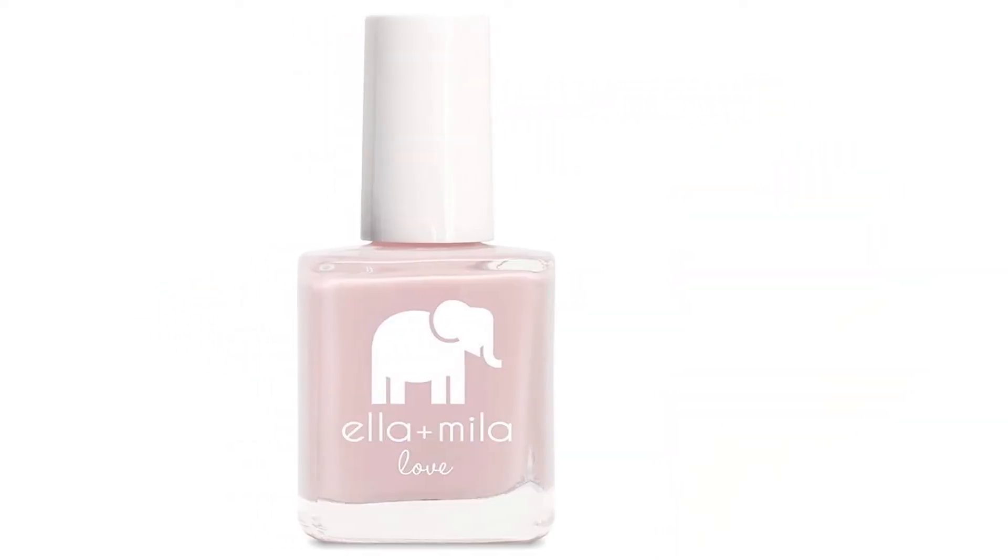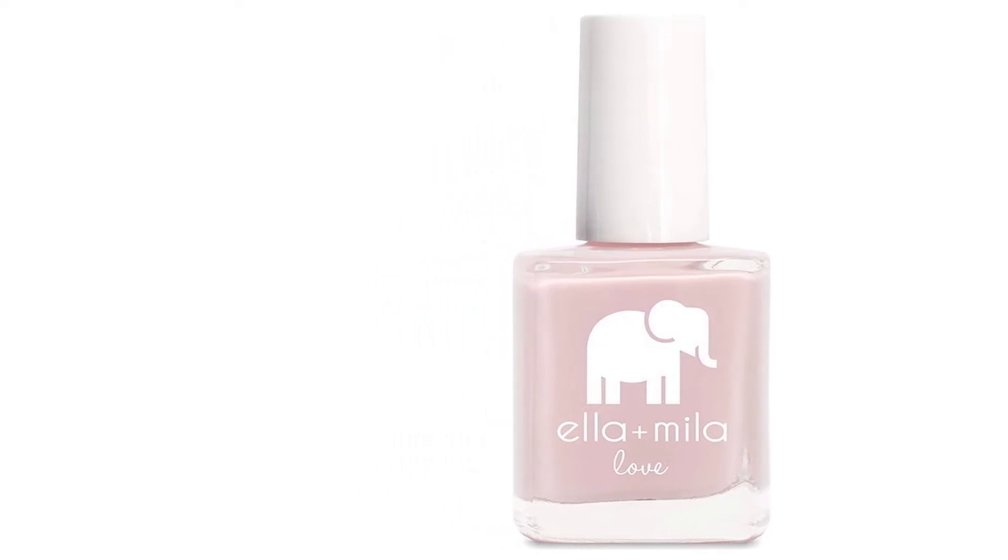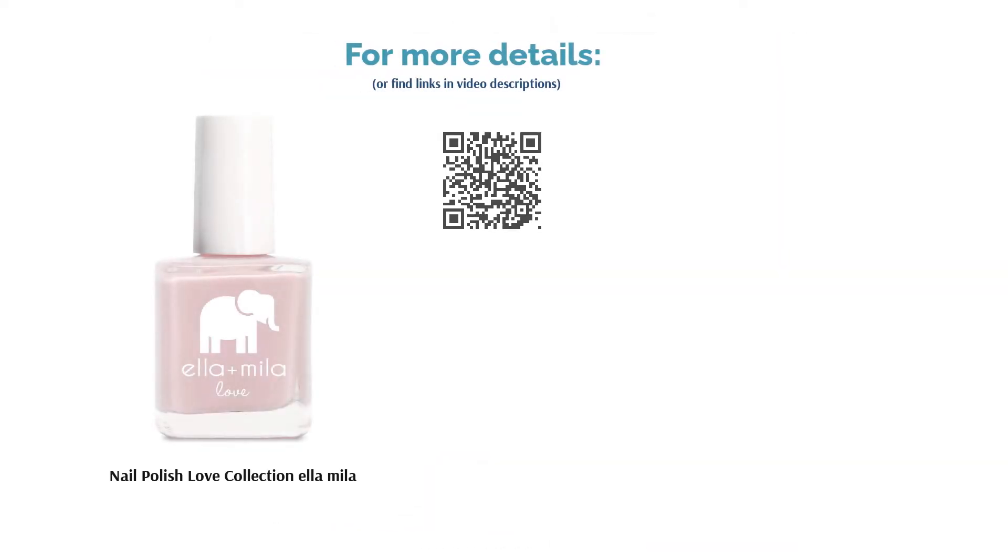However, most reviewers agreed that this product dried quickly. They also adored the soft, flattering color. Plus, the polish went on nicely, so reviewers didn't really have any problems with the application.